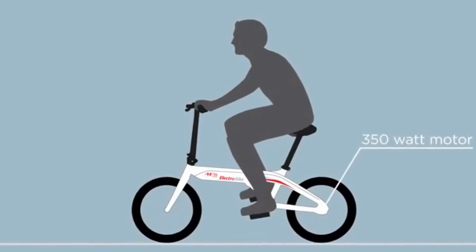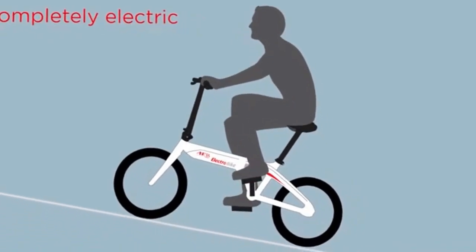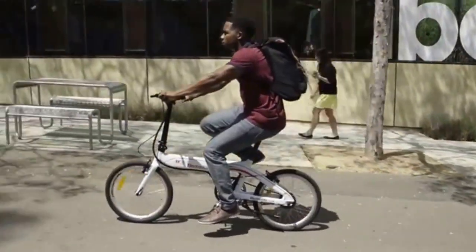The electric motor and battery allow the bike to work in three ways: traditional pedaling, hybrid pedal assist, and completely electric. Get your daily exercise during your commute — or don't.